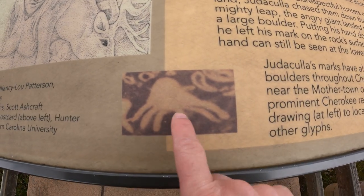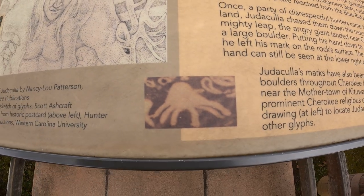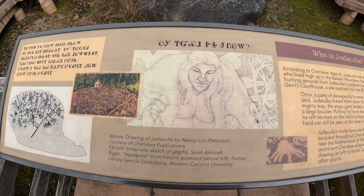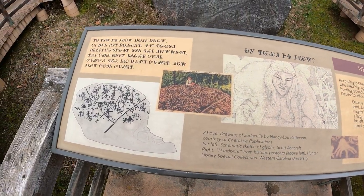As you can see there, it supposedly had seven fingers — and that's just an artist rendering by Nancy Lou Patterson.